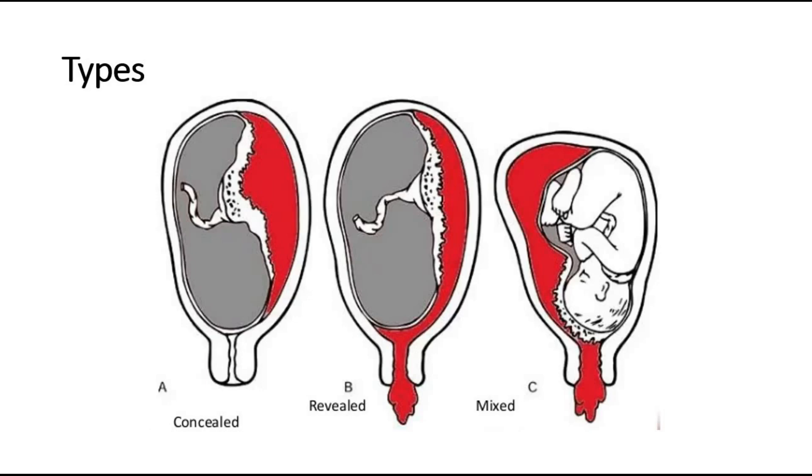The second type is the revealed type, where there is per-vagina bleeding noted and complained of by the patient. The third type is mixed, where there is bleeding per-vagina and there is also evidence of a retroplacental clot seen on ultrasound.